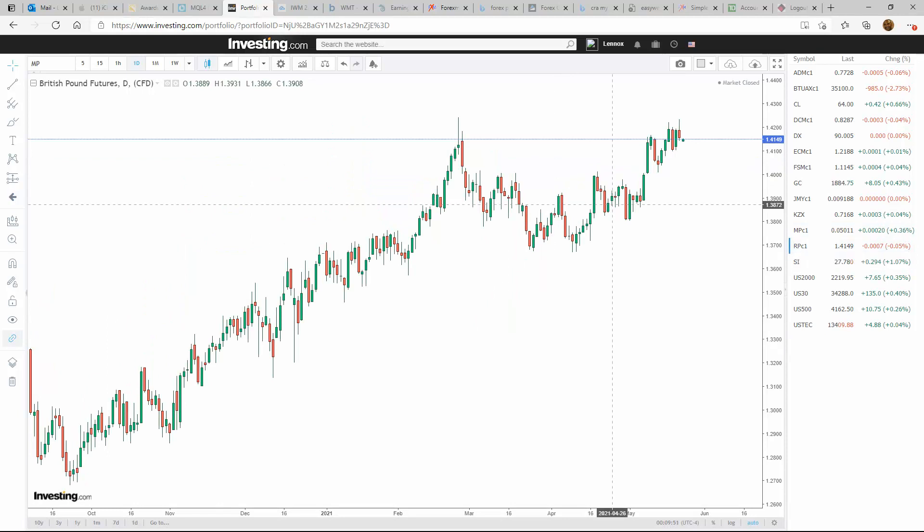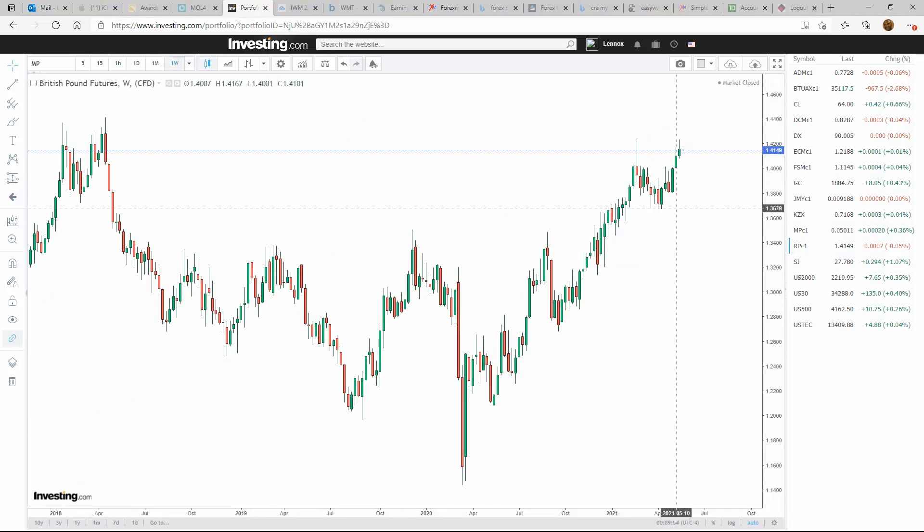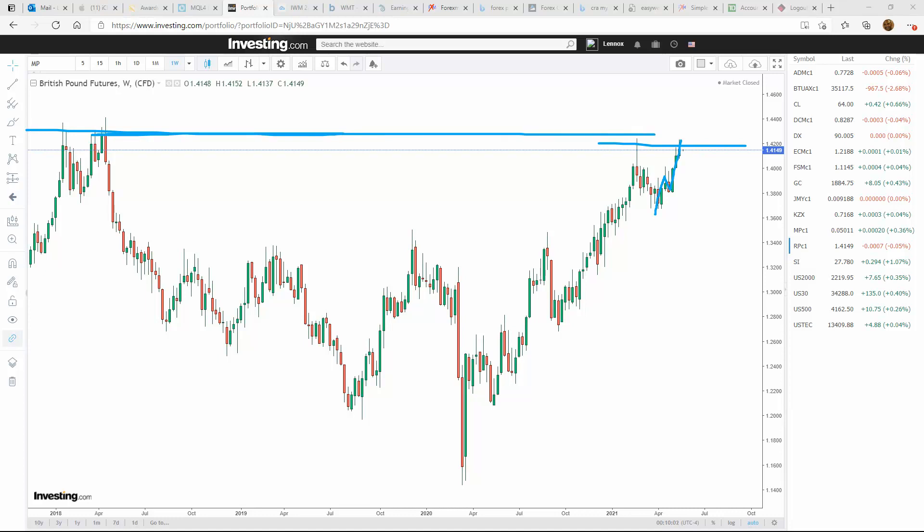The British pound has also seen lots of strength with US dollar weakness, and we're right at resistance — very strong resistance all the way across. We could see some sideways movement here before we get a push to the upside, but continued strength definitely, especially if the US dollar weakens.